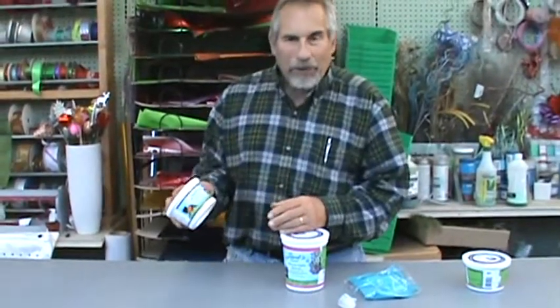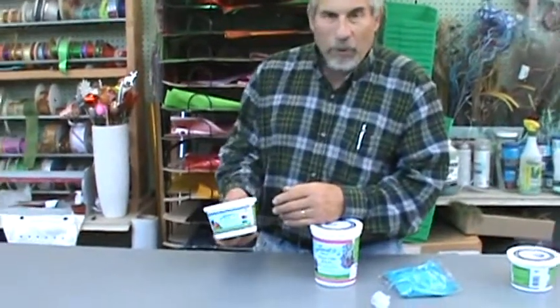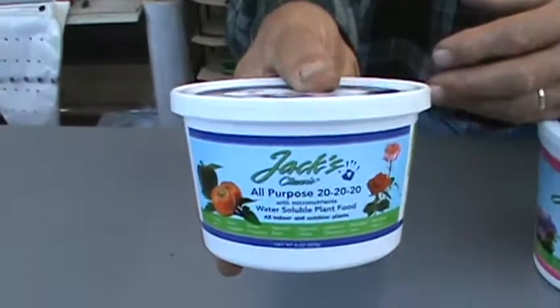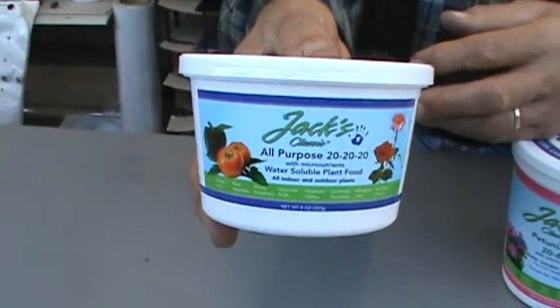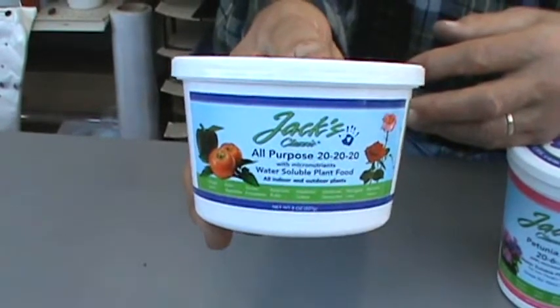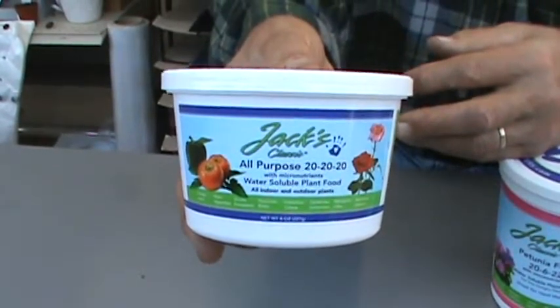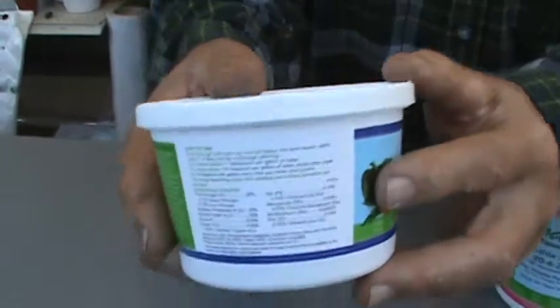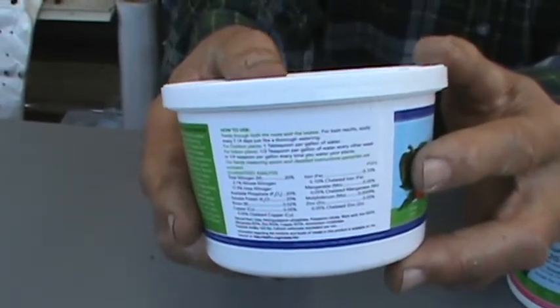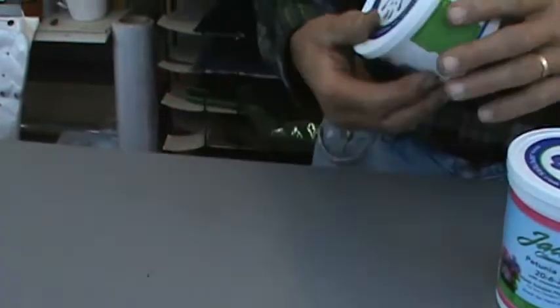To help us make the right decisions, let's talk about how these numbers are created and what we're looking for in our plant material. First and foremost, right here you can see we've got an all-purpose fertilizer — it's 20-20-20. That means for every 100 pounds of fertilizer, there's 20 pounds of nitrogen, 20 pounds of phosphorus, and 20 pounds of potash. There's 40 pounds of other ingredients. If you look on the back, you'll see some fine print that tells you what's in those remaining 40 pounds.